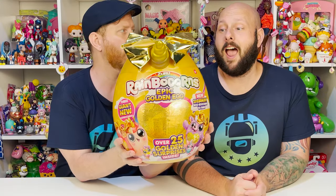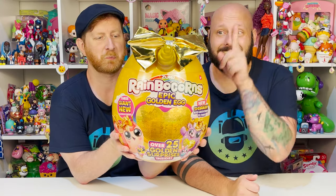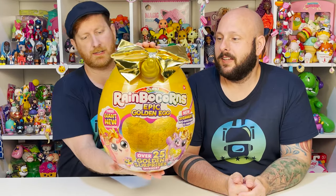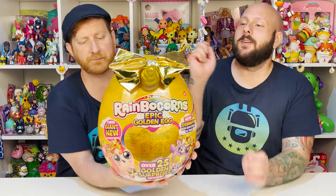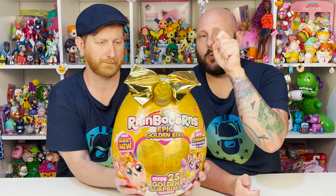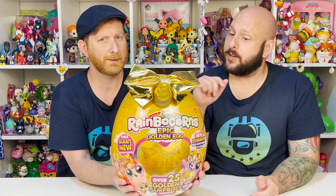So John, what are we doing today? Today we have something out of this world and epic. That's exciting and golden. We have the Azuru Rainbocorns Epic Golden Egg. Look how cool it is. It's big, it's huge, it's really cool. This has to be at least 13 or 14 inches. This thing is really cool. It's a giant bow. I love that bow. This is the newest Rainbocorn on the block, and it's the epic golden egg. This is so awesome. So let's zoom in and check it out.